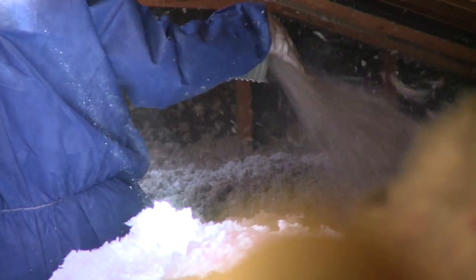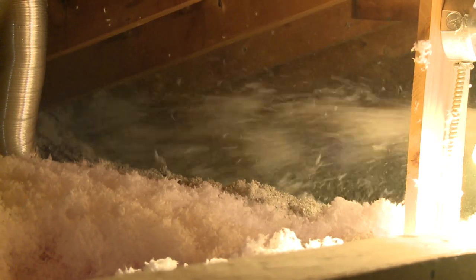What we're going to do, rather than rip it all out and start over, is make a not-so-great situation better by blowing a layer of blown cellulose over the fiberglass.